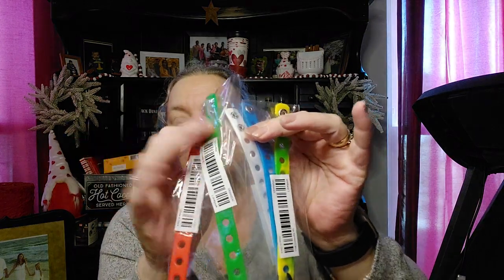I saw croc charms on TikTok — that's like a bad influence on me. And what they call croc bracelets or whatever, these bracelets were $0.89 a piece and they snap. So I got different colors — red, blue, green, and then one multicolored.